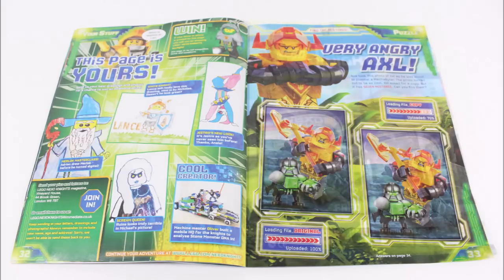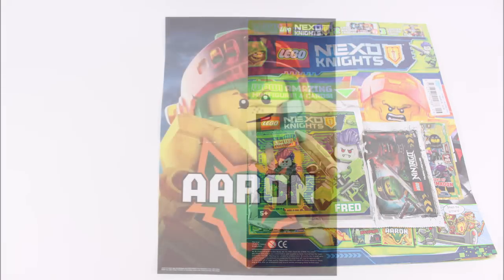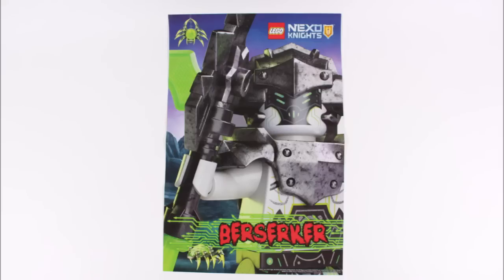So the magazine does not disappoint, offering up a great Nexo Knights experience to keep you entertained for hours. Like always, you get a new double-sided pull-out poster as well, featuring an Aaron image on one side with this evil berserker one on the reverse — that's definitely our favourite of the two.